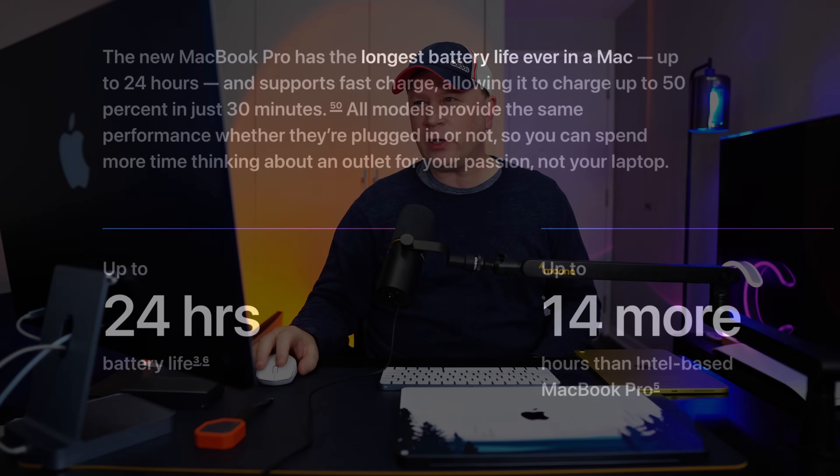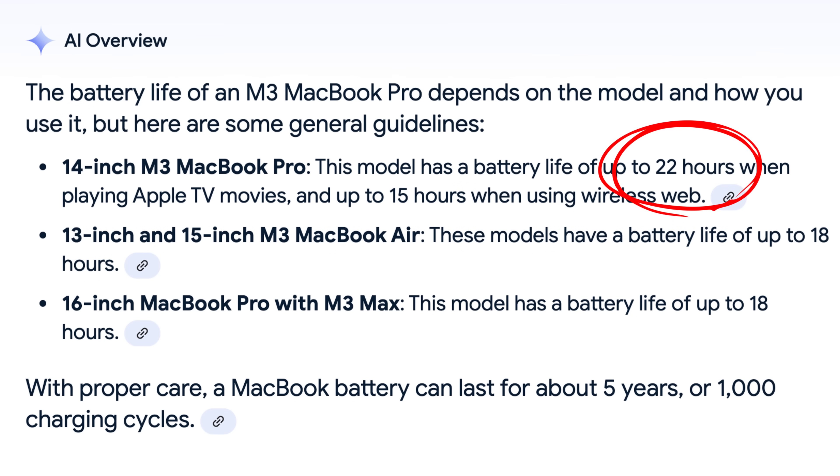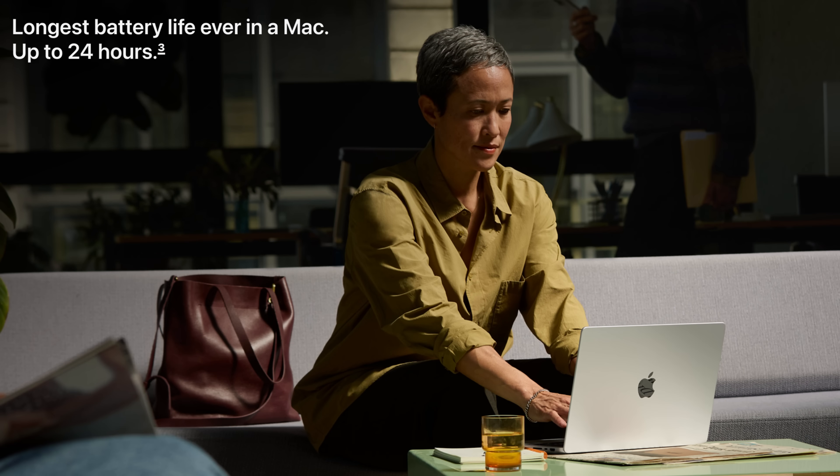Battery: Apple is saying the new MacBook Pro has the longest battery ever on a Mac — up to 24 hours. According to Apple's tech page, the M4 chip only gets 24 hours, the M4 Pro can get up to 22 hours, and the M4 Max gets up to 18 hours. The last model was up to 22 hours, so that's roughly two more hours on the base. Still a ton of time even at 18, but it's worth noting the difference between chips.